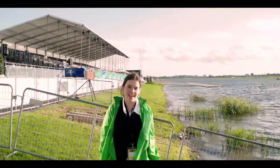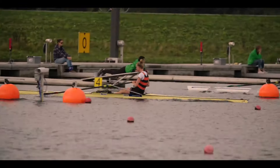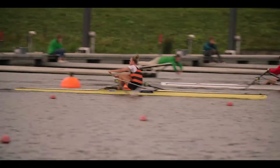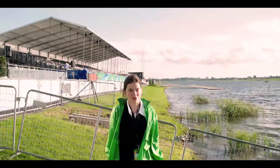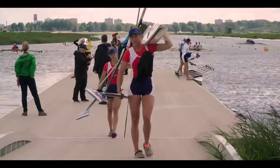The Willem-Alexanderbahn is an eight-lane rowing facility and it's one of the lowest points in the Netherlands, which means that it's filled by a lot of the regional rainwater — and in the Netherlands, that means a lot of water.